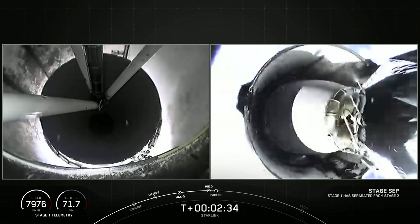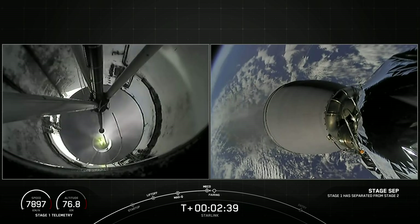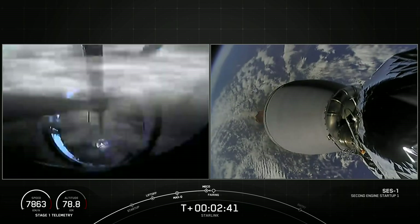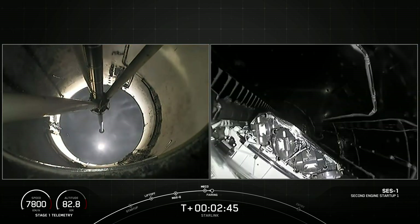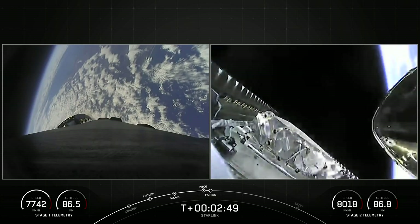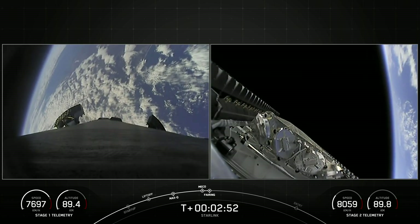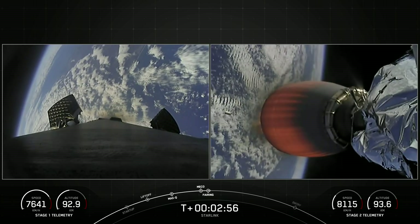Stage separation confirmed. And VAC ignition. Fairing separation confirmed. With that, those four events are complete — we will be attempting to recover both fairing halves again to use on a future mission.